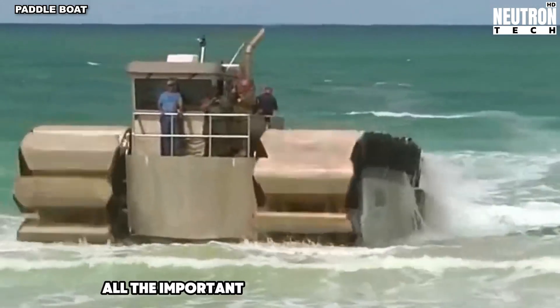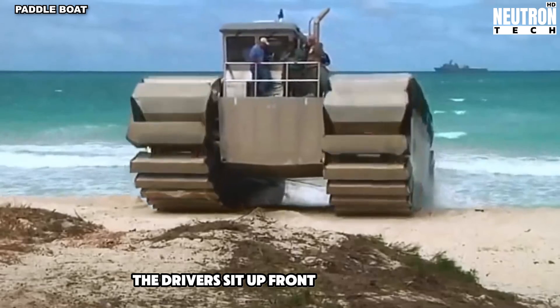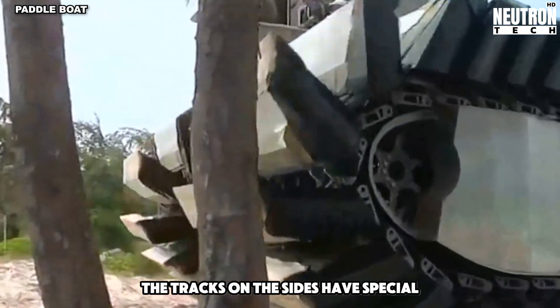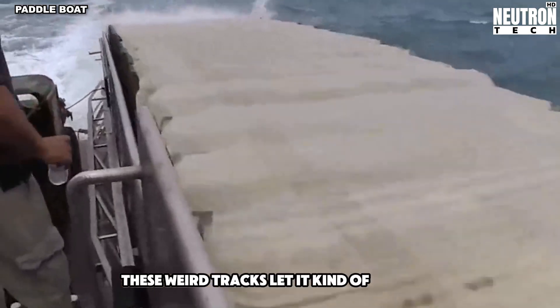The clever thing is, all the important bits are tucked away inside to keep them safe. The drivers sit up front with all their gadgets. The tracks on the sides have special spongy parts that help it float. These weird tracks let it kind of walk on water.